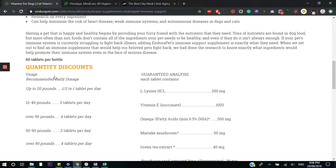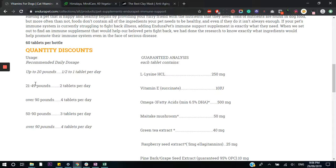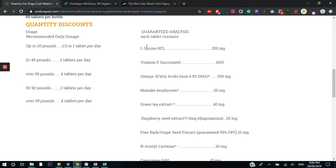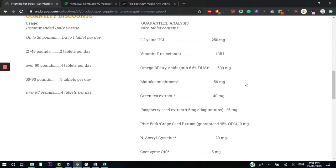Moving on, we have the recommended daily dosage, which is really important because animals come in all shapes and sizes. This is a really good guideline about how much you should be supplementing your pet with. And then we have the analysis of the actual ingredients. This is great — all the ingredients are laid out, it's transparent, and you can research them yourself.